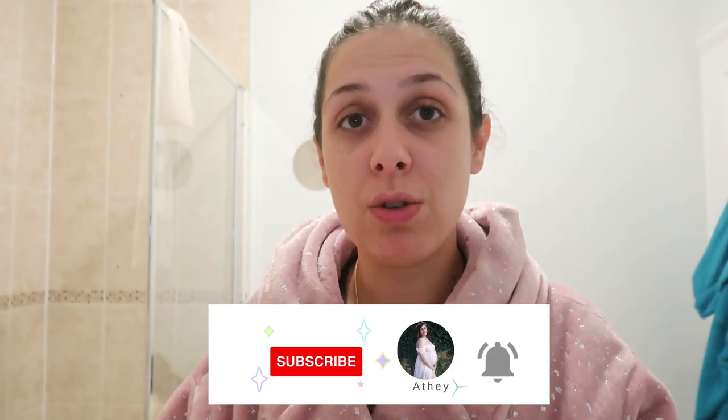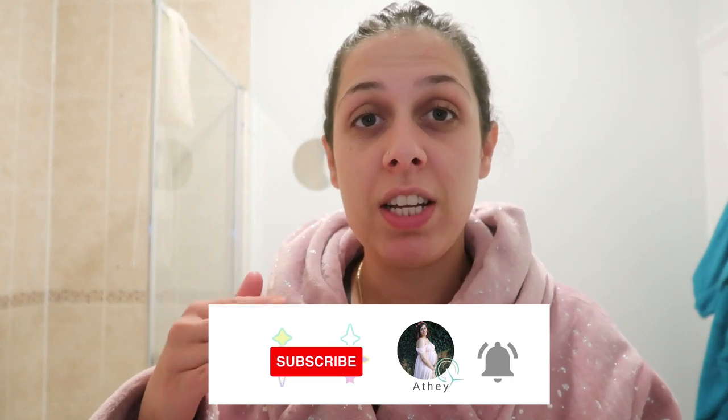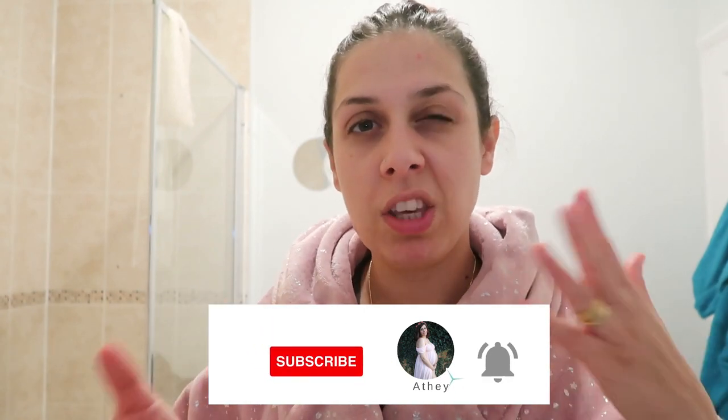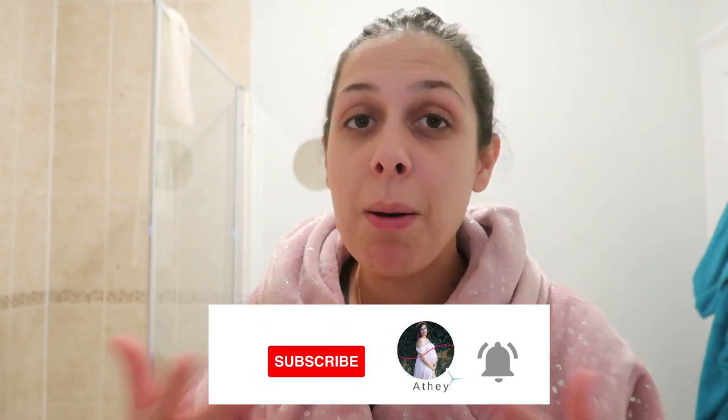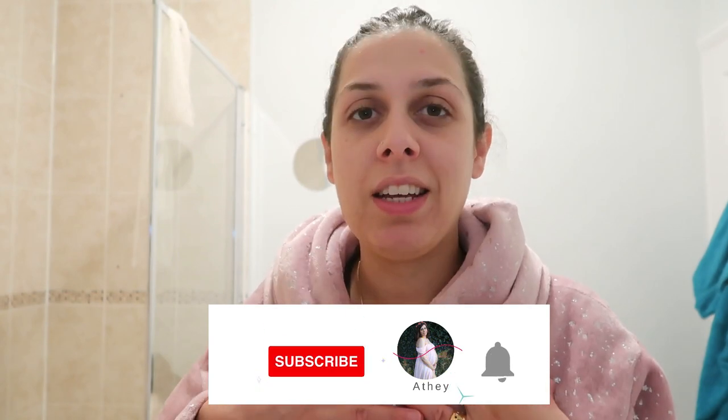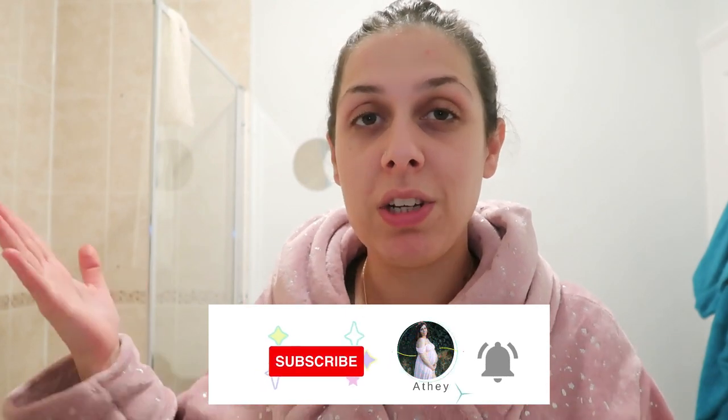Hello guys, welcome back to my channel. If you're new here, my name is Athena and I make videos related to motherhood and mother life. I post those videos every Monday, and every Friday I post curvy girl fashion videos. If you like this kind of content, please stick with me and hopefully you'll enjoy my videos.